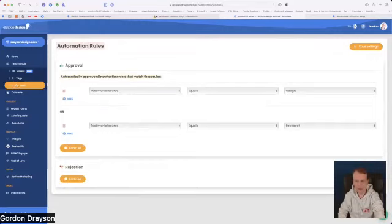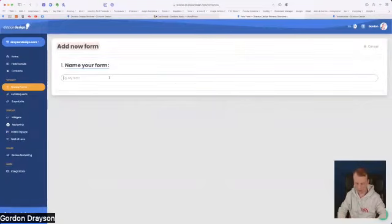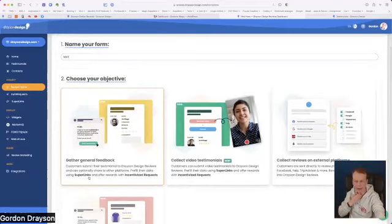The next section, which Stuart will be interested in, is the forms. You have control over all the forms. I've got a standard default form and an external form I set up myself. If I go to New Form, I label it — I'll call it 'test' — and it asks what my objective is: do I want to gather general feedback? This also allows me to incentivize requests and use super links, which I'll come to later.